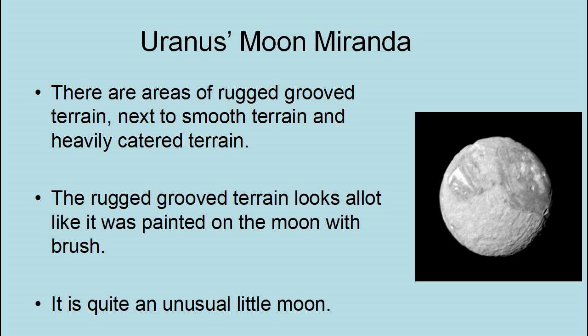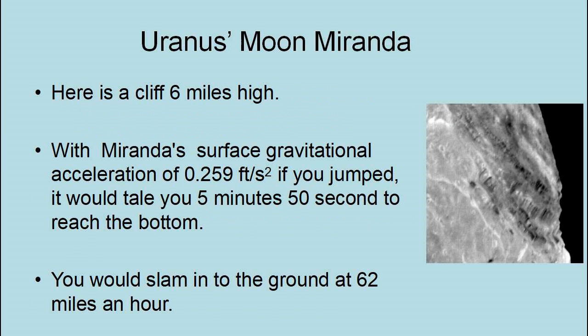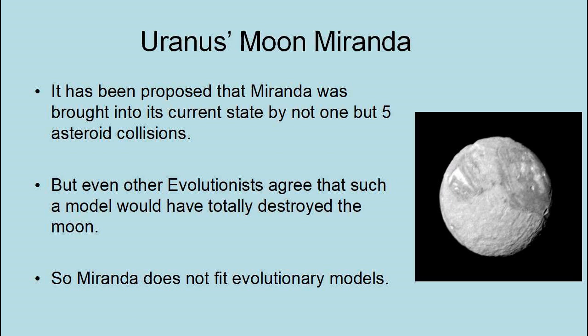The rugged groove terrain looks like it was painted on the Moon with a brush. Here is a cliff six miles high — with Miranda's surface gravitational acceleration of 0.295 feet per second squared, if you jumped, it would take you five minutes and fifty seconds to reach the bottom, at which point you would slam into the ground at 62 miles an hour. It has been proposed that Miranda was brought into its current state by not one but five asteroid collisions, but even other evolutionists agree that such a model would have totally destroyed the Moon. So Miranda does not fit evolutionary models.